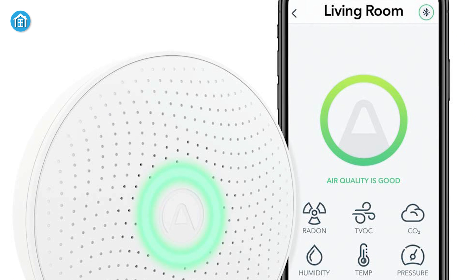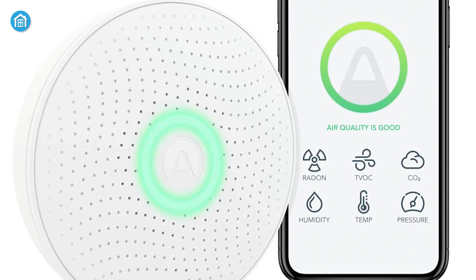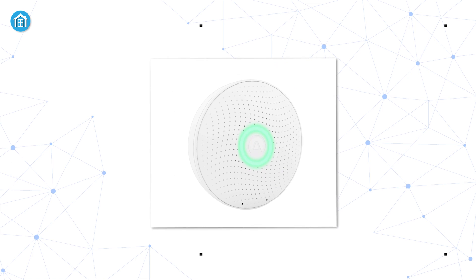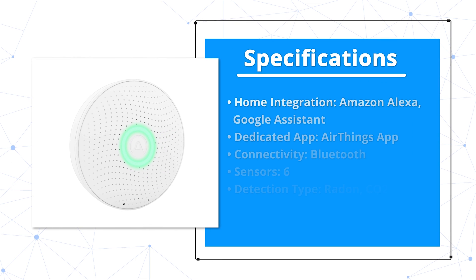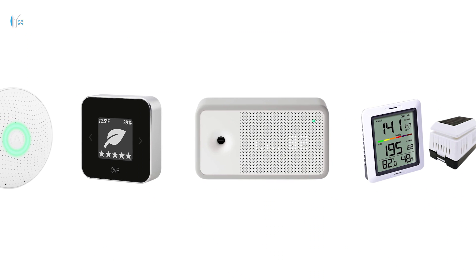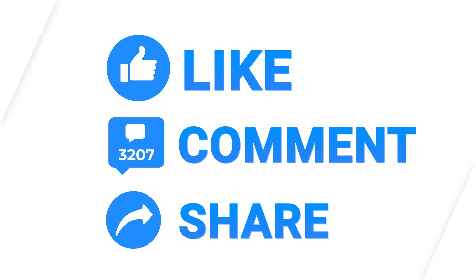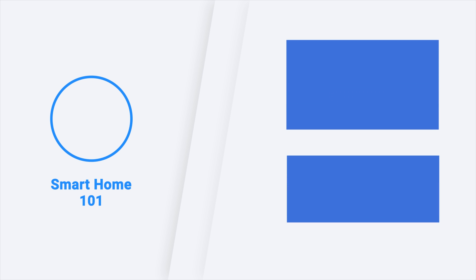Overall, if you want unmatched air quality monitoring service along with precise data, there's no better device than this. So that was our list of the 5 best air quality monitoring devices for you. Thanks for watching our video. Like, comment, and share with your friends if you find this video helpful. Subscribe to our channel if you want more videos like this on your feed.